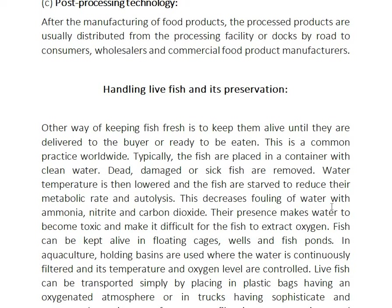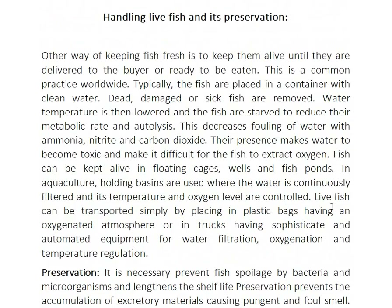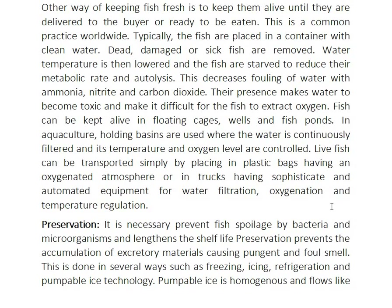Water temperature is then lowered. Fish can be kept alive in floating cages, wells, and fish ponds. In aquaculture, holding basins are used where the water is continuously filtered and its temperature and oxygen levels are controlled. Live fish can be transported by placing in plastic bags having an oxygenated atmosphere or in trunks having sophisticated automated equipment for water filtration, oxygenation, and temperature regulation.